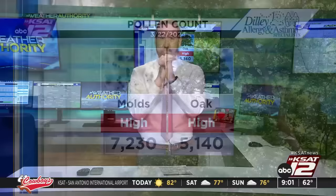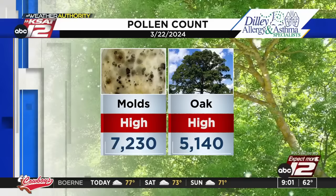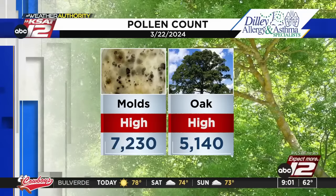What we don't love is today's pollen count — it is not good. We had molds and oak jump up. Both of them are in the high category: 7,230 for mold, 5,140 for oak. Not the way we wanted to end the week. A lot of people are sniffling and sneezing. We are in the midst of oak season, but the fact that we have molds on top of that does not help things at all.